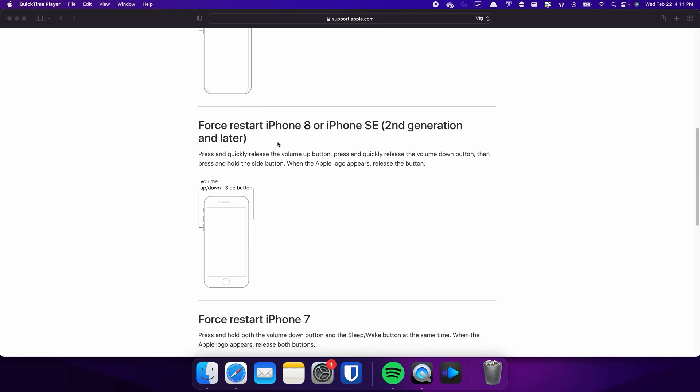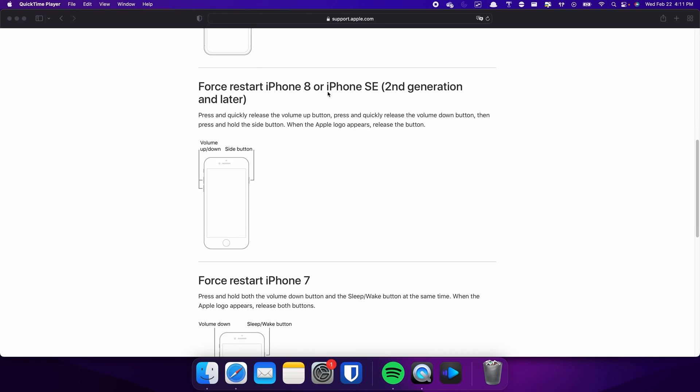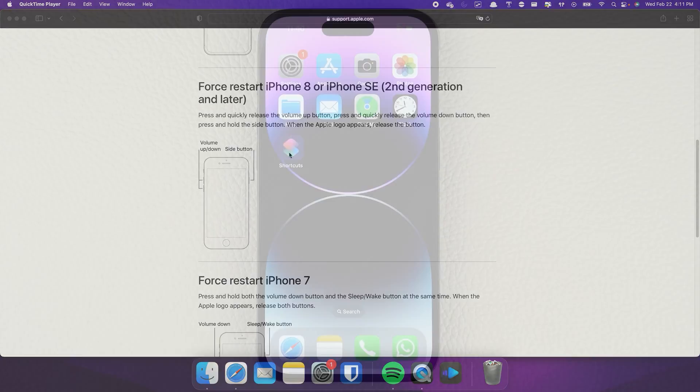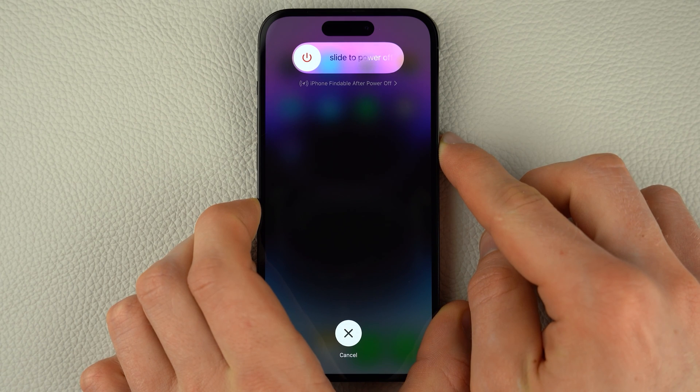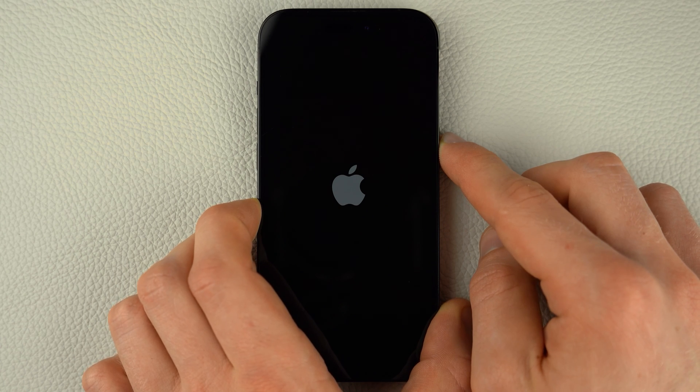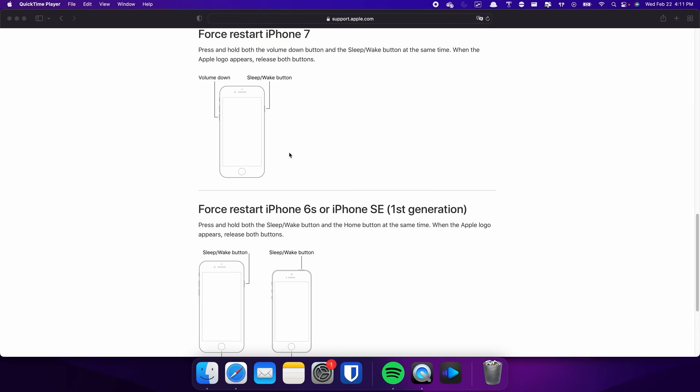This procedure also applies for iPhone 8 and iPhone SE. Press and quickly release the Volume Up and Volume Down buttons respectively, then press and hold the Side button. Once the Apple logo appears, release the Side button and wait for your iPhone to restart. The process is slightly different on the iPhone 7.